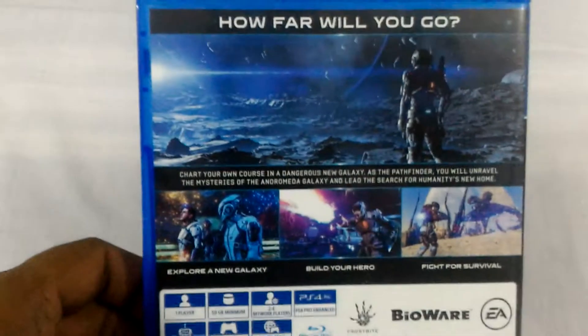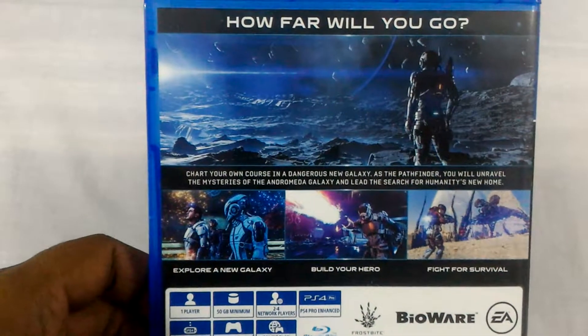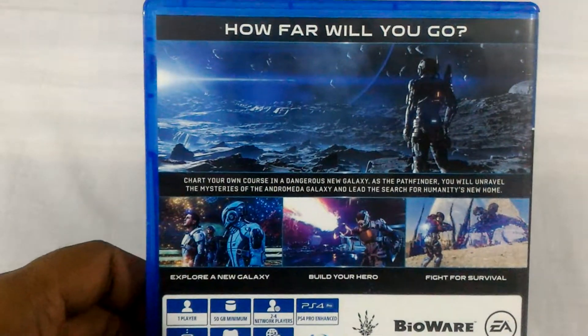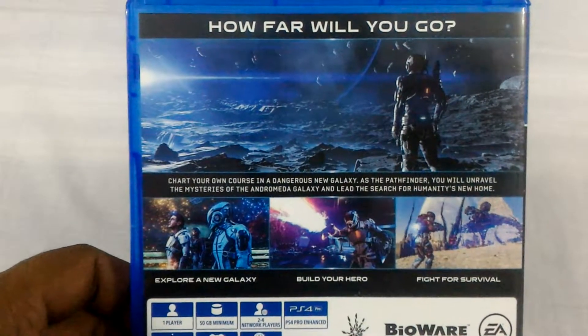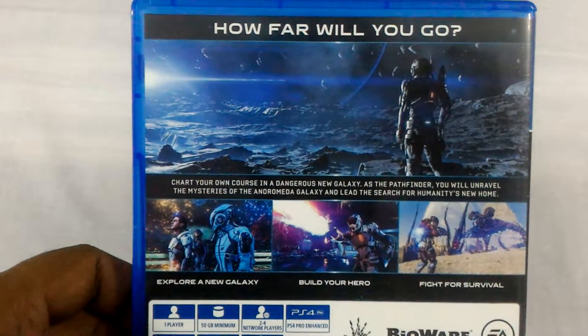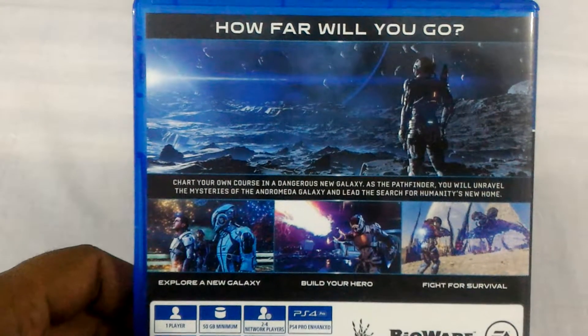The disc number is 2-1-0-0-2-9-8. Let's check out the back side now. There is a bigger screenshot saying 'Chart your own course in a dangerous new galaxy.'